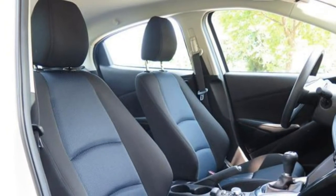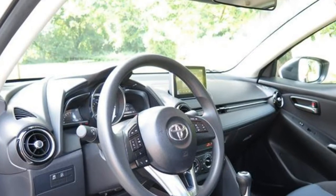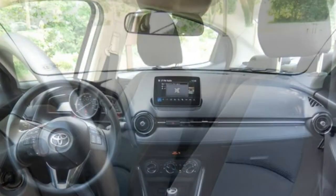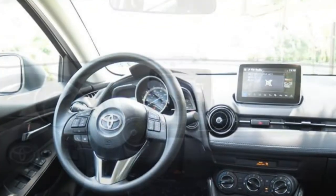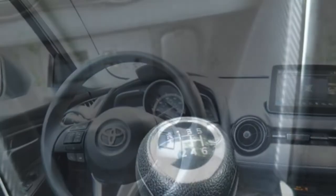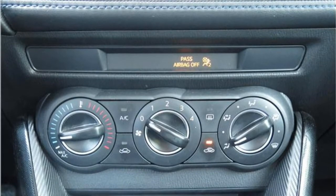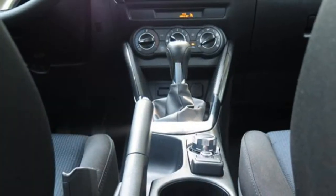The Yaris iA has adequate power for cruising in the city, though it feels sluggish when getting up to highway speeds or climbing steep hills. The manual transmission serves up clean, slick gear shifts, while the automatic transmission shifts promptly and smoothly. The Toyota Yaris iA is a great balance of agility and cornering prowess, yet it still provides a comfortable ride. The steering wheel provides good feedback and the brakes stop the car with confidence.